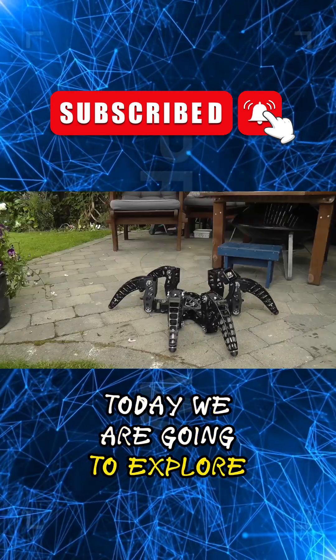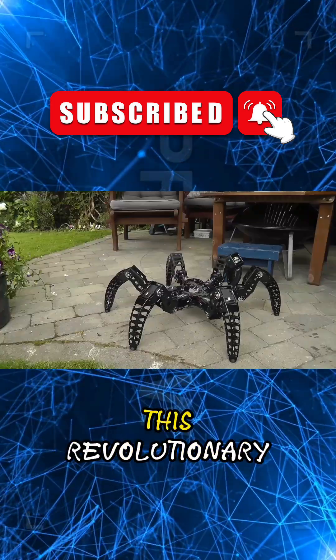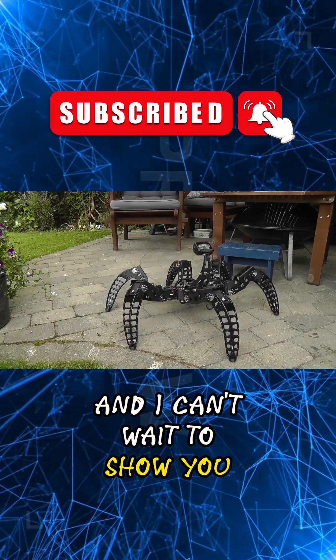Welcome back to my channel. Today, we are going to explore the fascinating world of robotics with the MX Phoenix Hexapod. This revolutionary six-legged robot has been making waves in the field of robotics, and I can't wait to show you why.